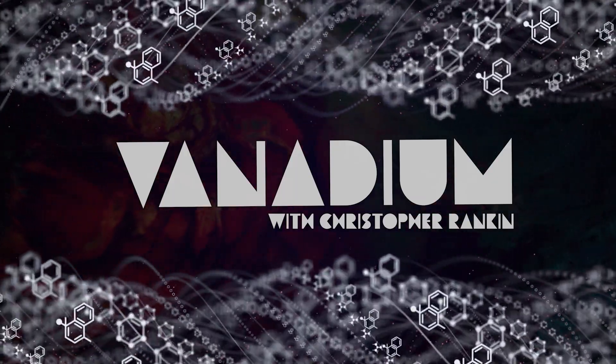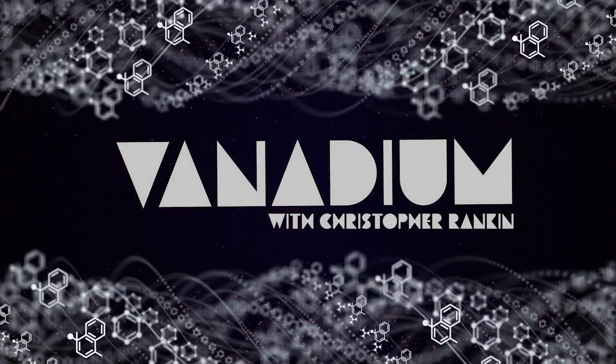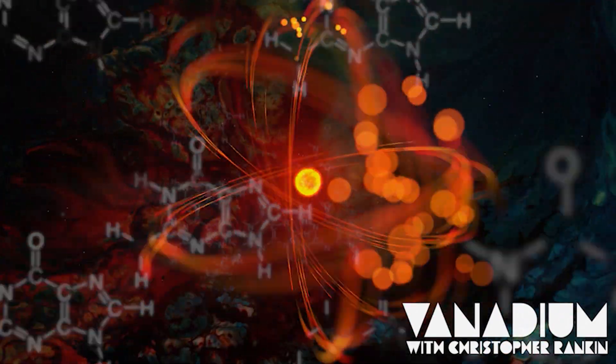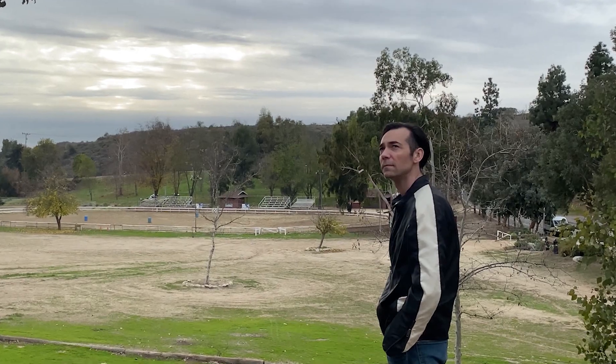It's frightening to think of vital knowledge suffering the same fate. It's not easy to discover things, and if they're lost, there's no guarantee they'll ever be rediscovered. Thank you very much. This was Chris Rankin with Vanadium.